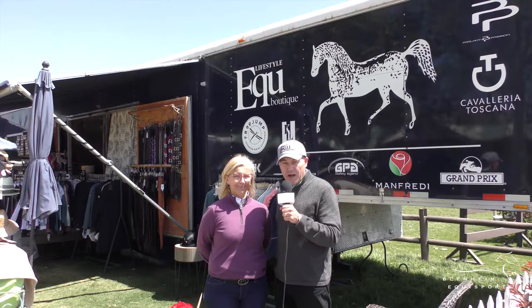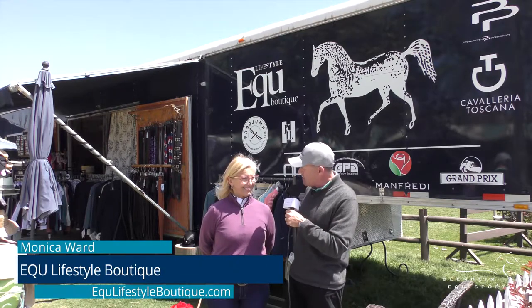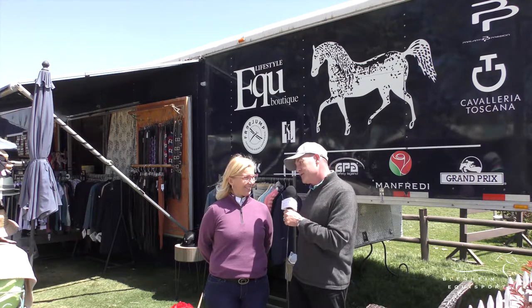Welcome to Blenheim EquiSports TV. I'm David Portner and I'm here with Monica Ward, who is the owner and founder of EQU Lifestyle Boutique. So tell us Monica, what's new at EQU Lifestyle Boutique?